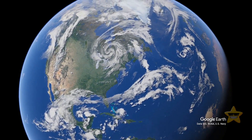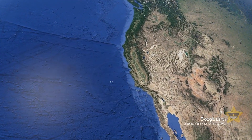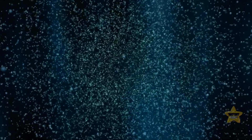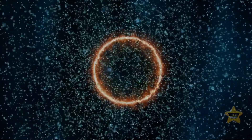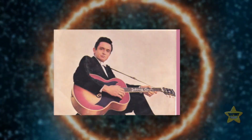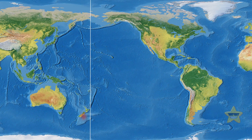Our exploration begins off the west coast of the United States. You didn't come here to surf — instead, you'll be exploring a terrifying underwater phenomenon known as the Ring of Fire. The Ring of Fire is not only the name of a very fun Johnny Cash song, it's also the planet's largest and most dangerous seismic zone.